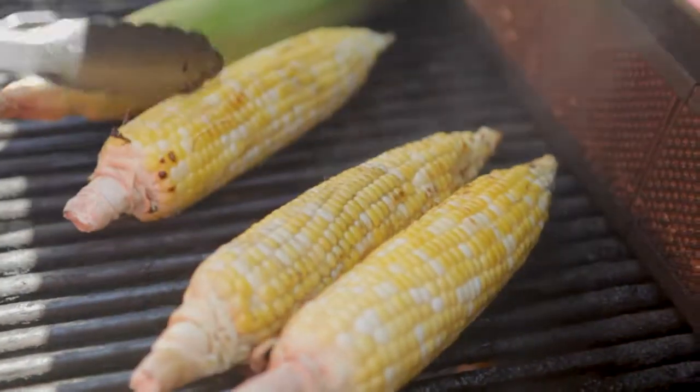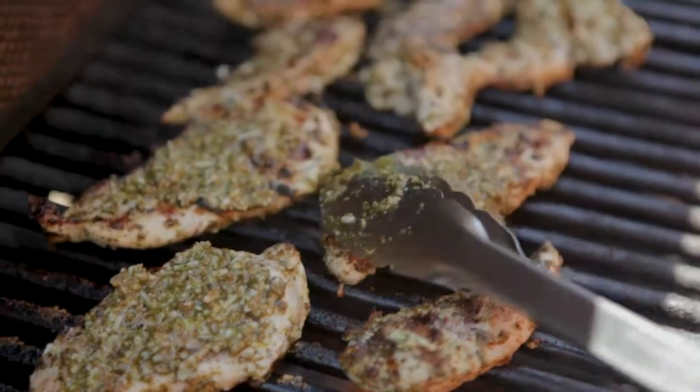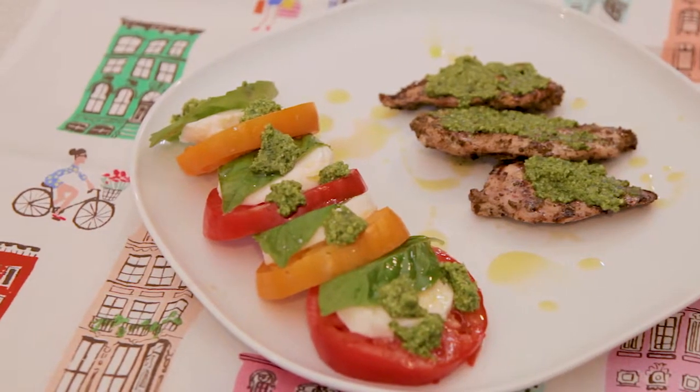When I'm grilling, I make a big batch of meat and vegetables. That way, throughout the week I can add cubed chicken or cold corn to a delicious, refreshing salad.